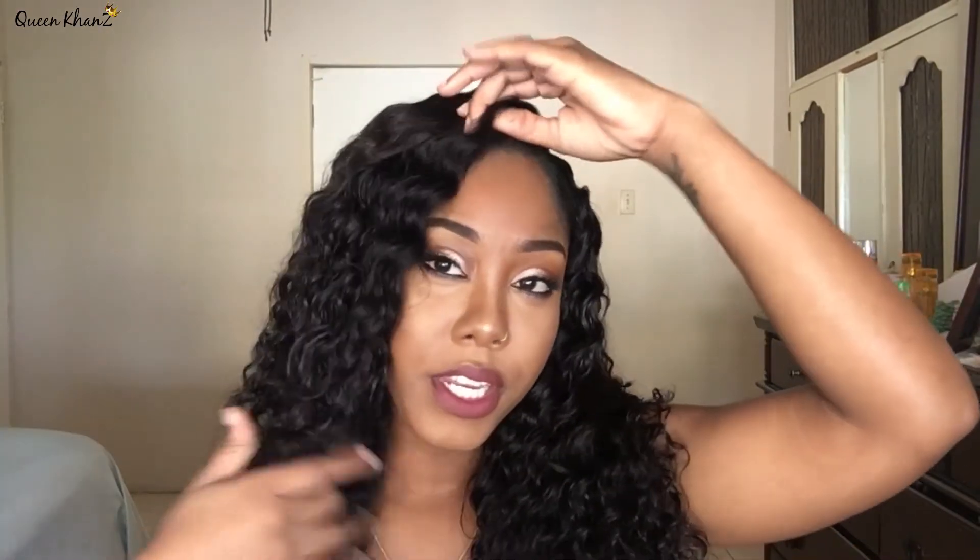Everyone does it differently, but I'm just showing you my version. I don't always cream contour — I normally just use powder. I don't always bake either. Recently I've been filming twice a day for the 12 Days of Christmas videos, so under my eyes have been kind of dry.